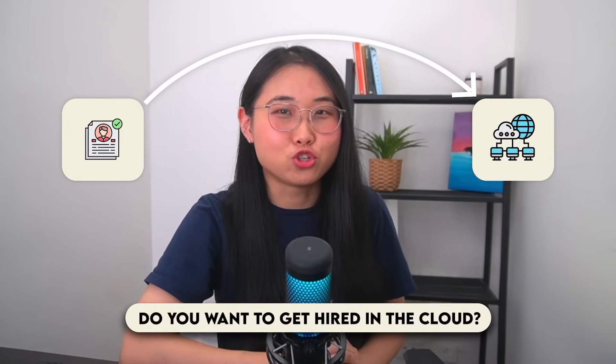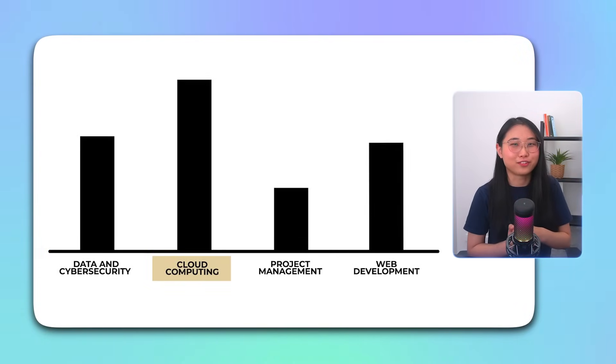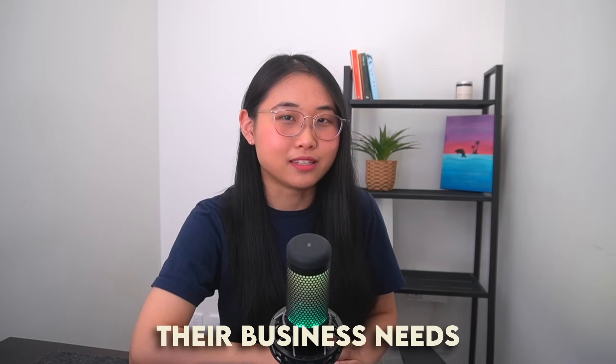Do you want to get hired in the cloud but not too sure which role to aim for? Cloud computing jobs are among the fastest growing careers in tech. I personally began my journey in the cloud as a solutions architect at AWS, where I helped customers design cloud solutions tailored towards their business needs.